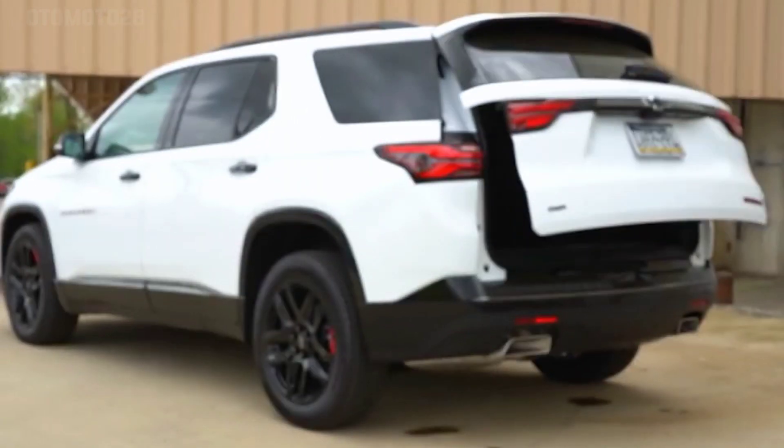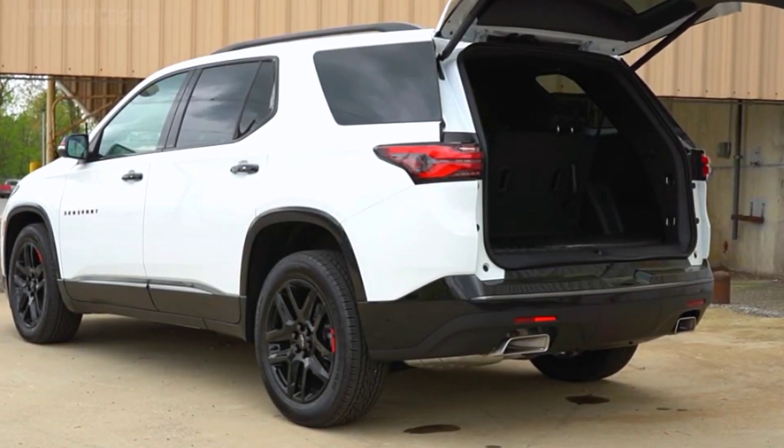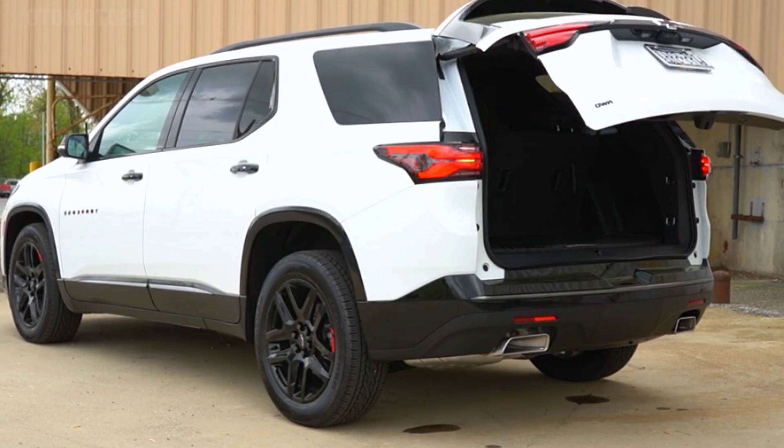The 2024 Chevy Traverse is supported by the long wheelbase variant of the GMC-1 platform, which has received several upgrades, including the addition of the Global V digital architecture.